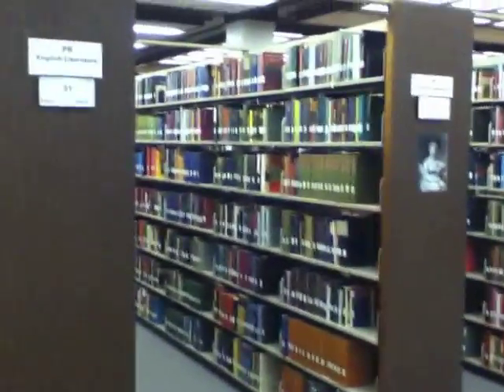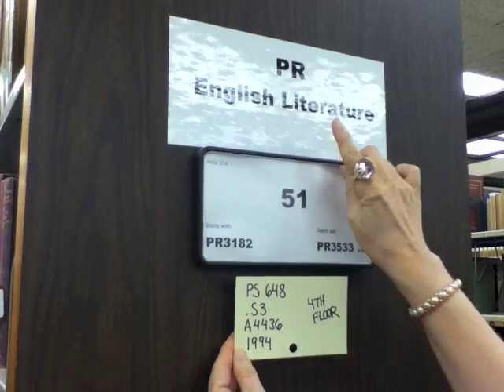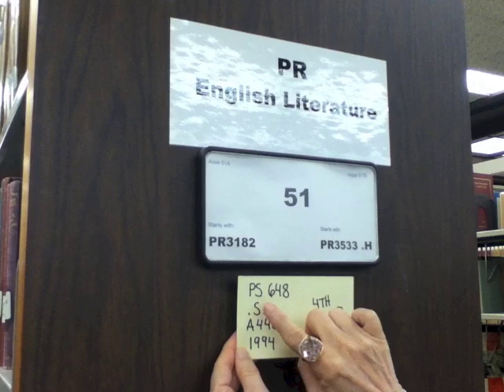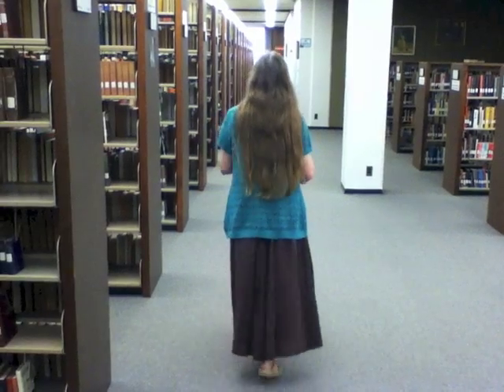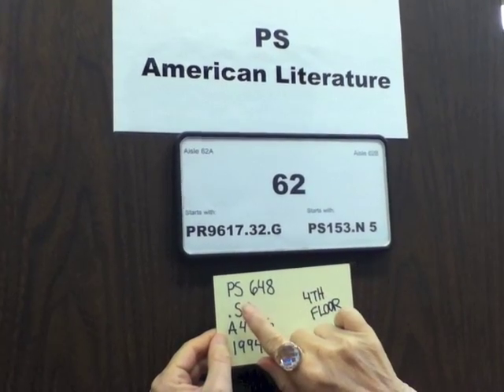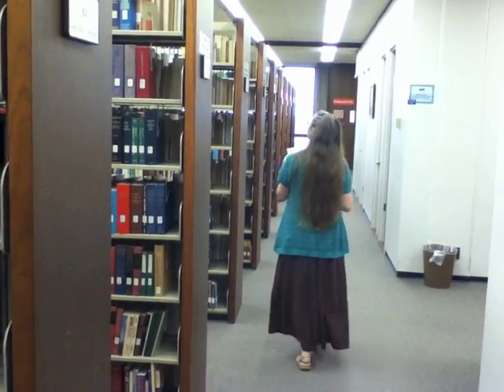Here we are on the 4th floor. I'm going to look for our first two letters of our call number. Here's PR, but we need PS. PS will come after PR, so I'm going to walk a little bit further. Here's PS, and now I need to find PS648.